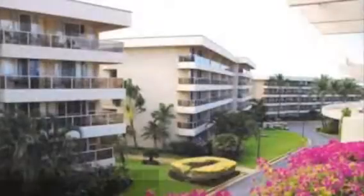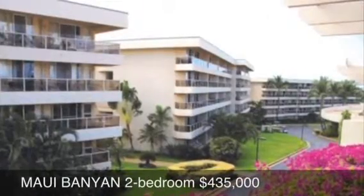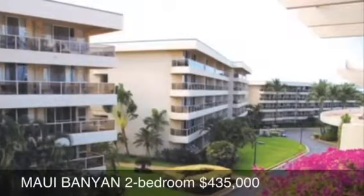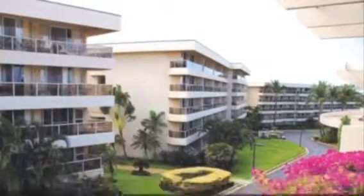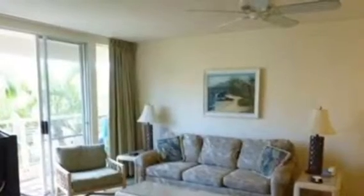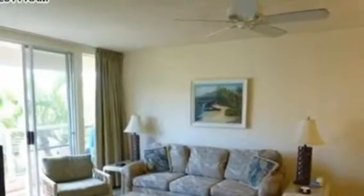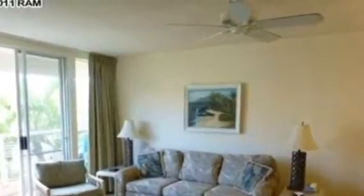This two bedroom, two bath unit at the Maui Banyan, right across the street from Kamaoli 2 Beach, came on at 890 square feet. The great thing is you can rent it as a two bedroom vacation rental, or you can rent it as a one bedroom plus a hotel-style studio. It's one of the few properties with lockout units in South Kihei.